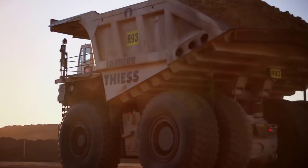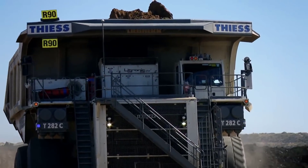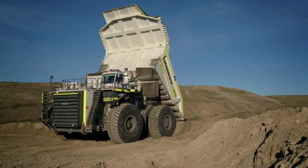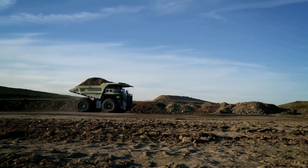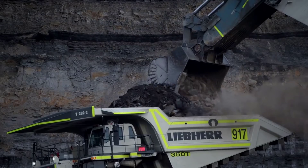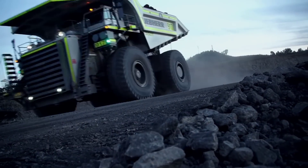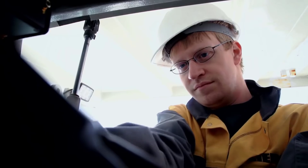Let's begin with the first dumper truck in the list — the Liebherr T282. It is a dumper with a capacity of 400 tons, designed and produced by Liebherr engineers. The truck acquired the honor of being the second largest in the world alongside the Caterpillar 797F and the Terex Montana 6300 AC. The weight of this dumper truck is 661 tons. It is 15.69 meters in length, 9.67 meters in width, and has a height of 7.42 meters.